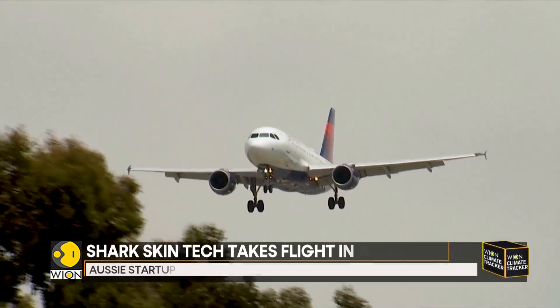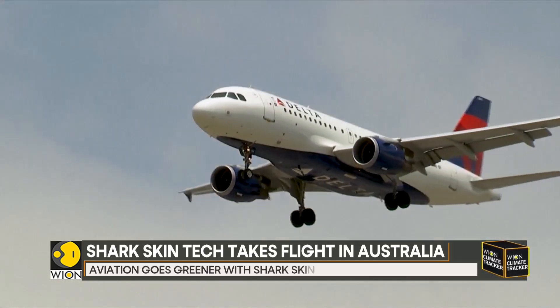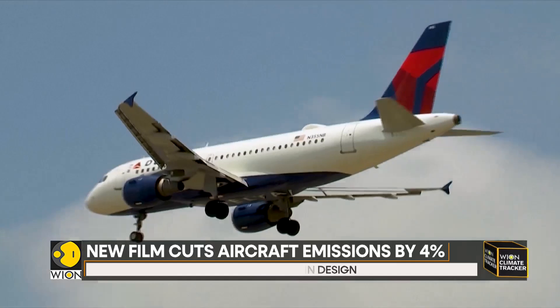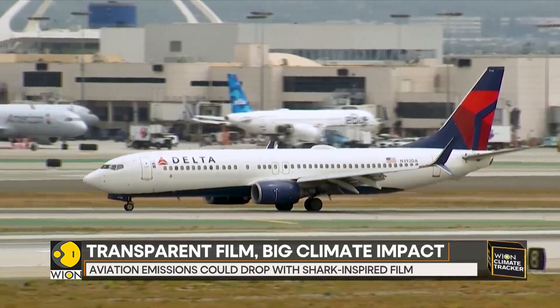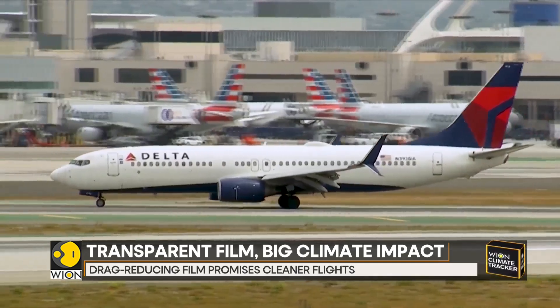Now it may look like just a transparent film, but when it's applied to the side of an aircraft in Sydney, Australia, it's anything but ordinary. This adhesive layer could be a game changer for global aviation. Developed by an Australian startup, the technology mimics the texture of shark skin to reduce drag on aircraft.